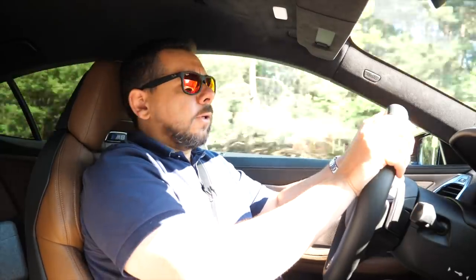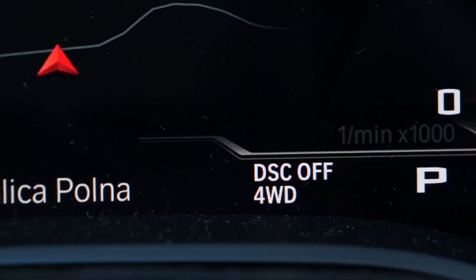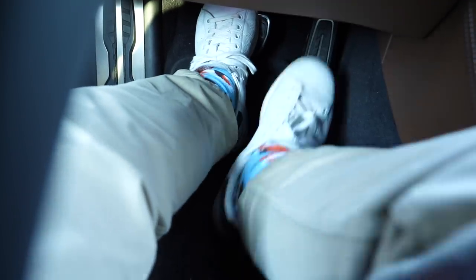In my opinion, the launch control sequence in the BMW M8 is so complicated you won't do it by accident. First you have to completely disable the traction control, put everything in Sport, select sequential gear change, and then step on the brake as hard as you can, push the accelerator — and only then does launch control engage, hopefully.